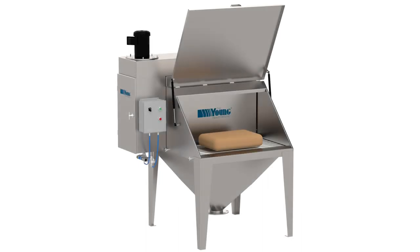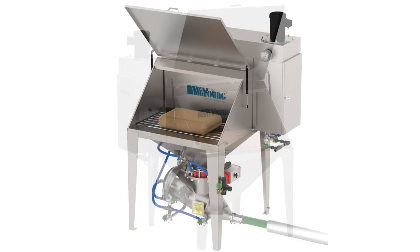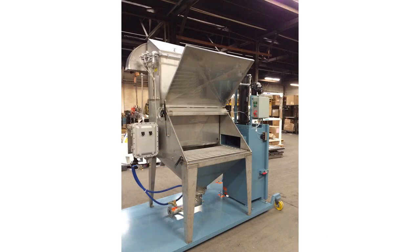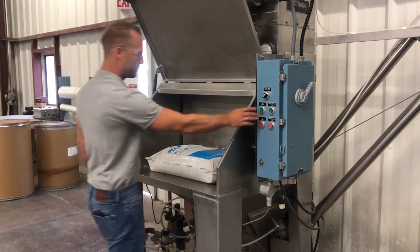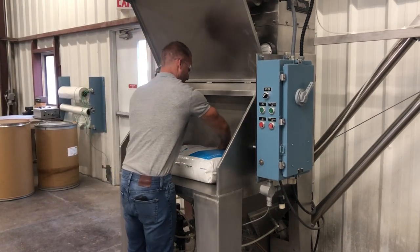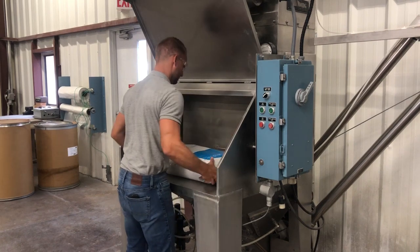Young Industries has been supplying self-contained filter bag dump stations to the food, pharmaceutical, and chemical industries for over 40 years. The need for dust collection when dumping bags of powder has never been greater. Opening, emptying, and disposal of paper bags containing powders can be a serious source of dust exposure to workers.